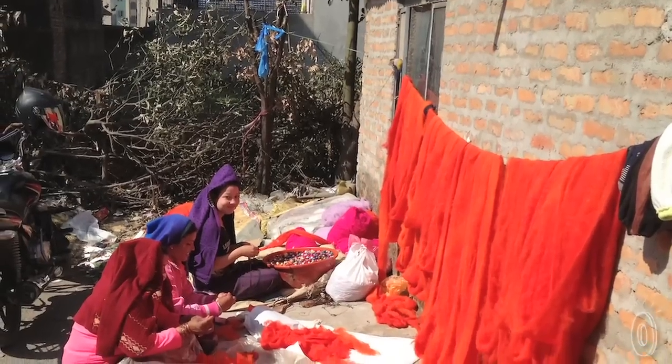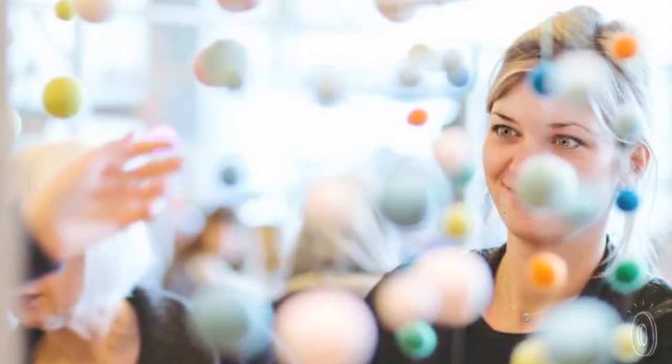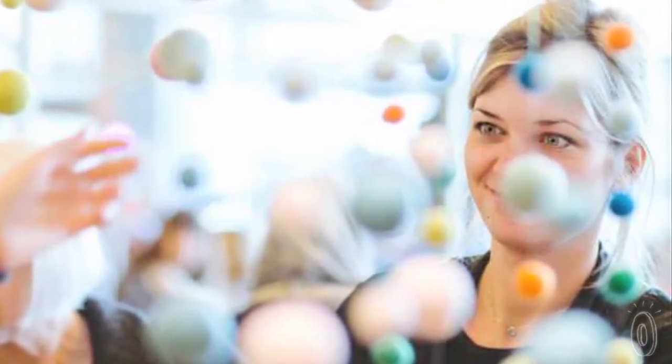Fair trade women's groups in Nepal make each trivet from 100% high quality wool. Then they string together 100 of these lively little spheres for a final piece.